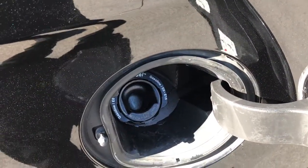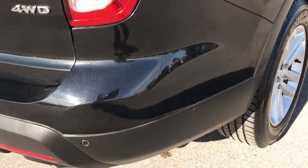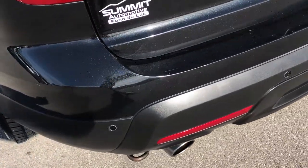This one does have the capless fuel fill as well — Ford does that on almost all their vehicles, which is nice, you never get gas on your hands. As we go around to the rear bumper here, no major dents, dings, or cracks in the rear bumper. It has the dual rear exhaust.